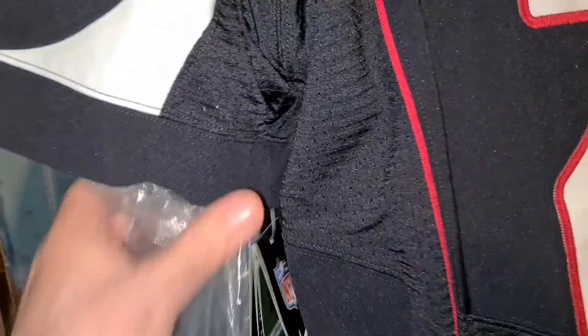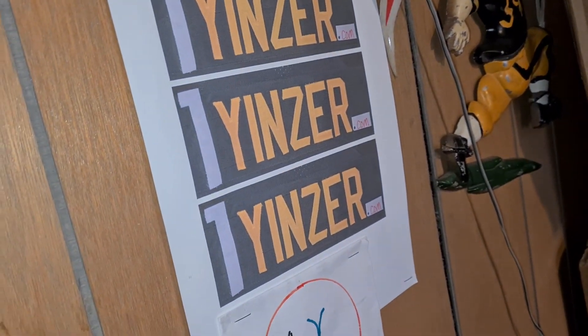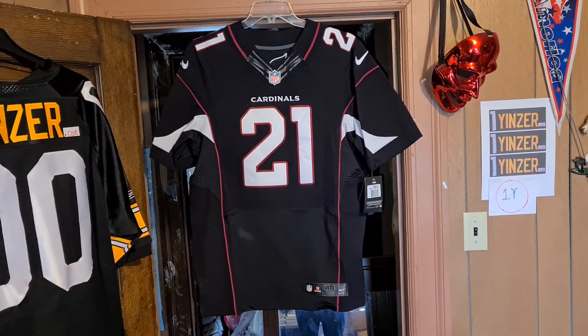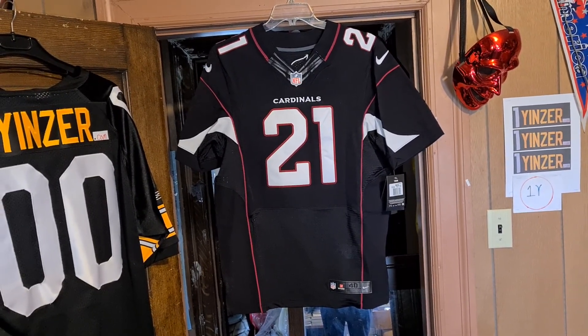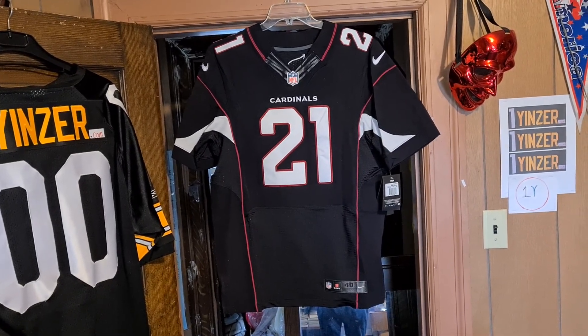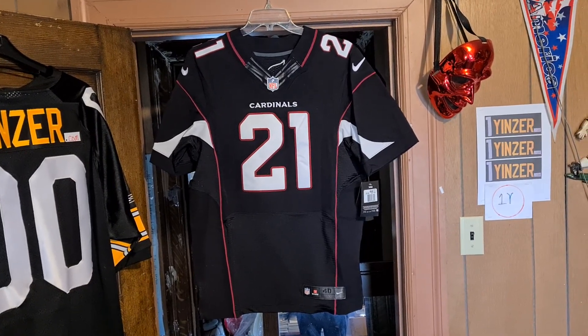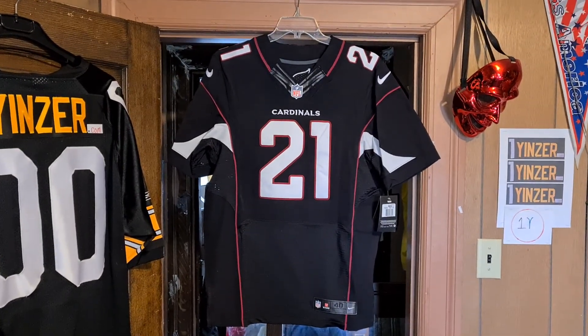Comes with the original bag — original bag. Also comes with a little sticker that was on the sleeve. All right, there you have it. Now you know — Patrick Peterson, I believe this is a 2013 alternate authentic retail Nike Elite — Vapor Elite — football jersey. There you have it, now you know.